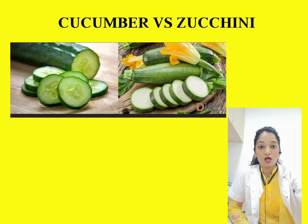Hello everyone, today we're going to talk about five similar-looking foods that we often mistake for one another. Let's start one by one, beginning with cucumber versus zucchini.